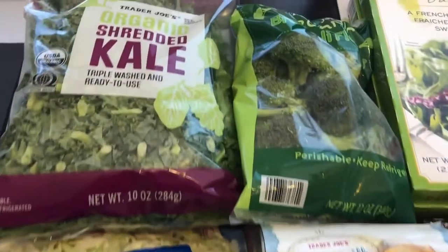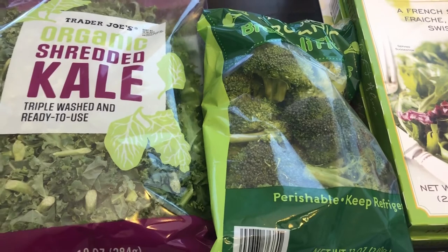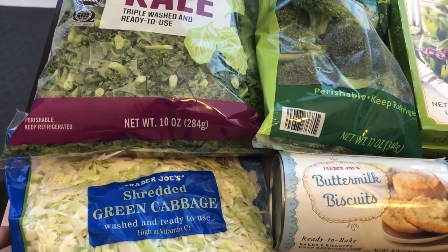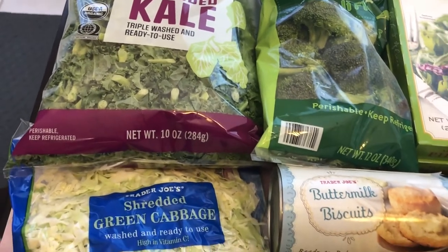I'll start with the produce. I got some shredded kale, some organic broccoli florets, and some green cabbage. Last time I got green cabbage and kale I made a stir fry and it was really good, so I plan on doing that again with the kale and the green cabbage.